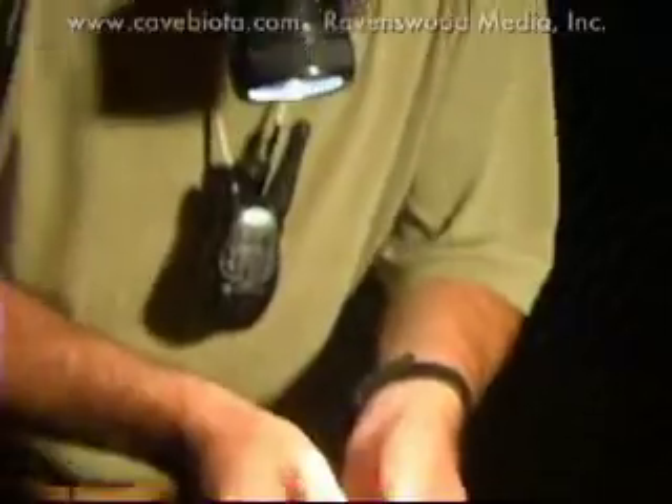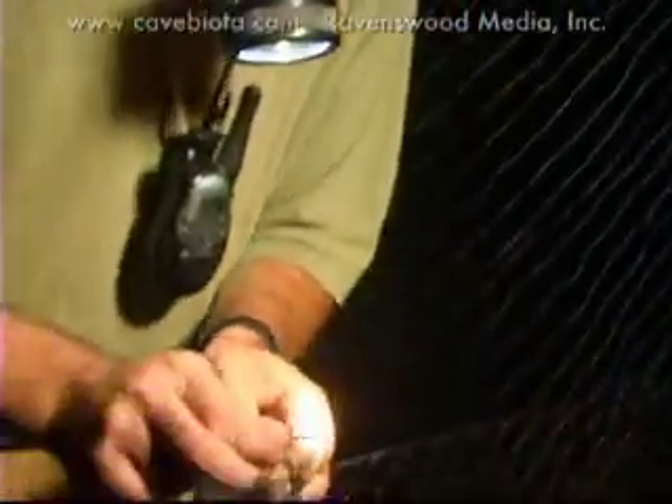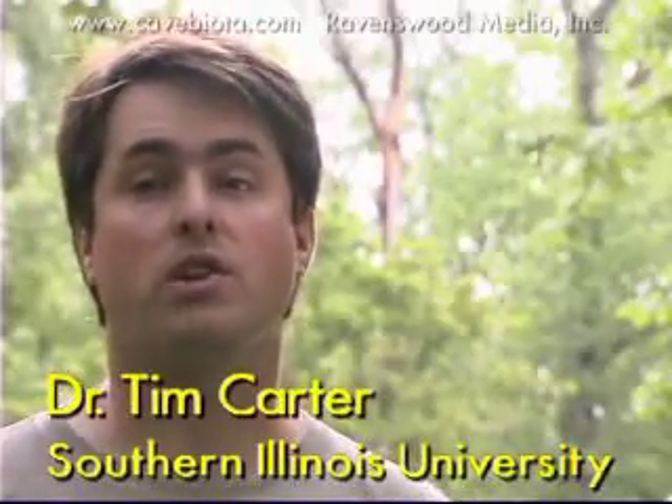When I started, there were lots of holes in the natural history of the Indiana bat that we just frankly did not know. We didn't know much about where they forage. We didn't know a whole lot about where they roost in the summertime. We don't know much about what they eat — those kinds of simple questions.